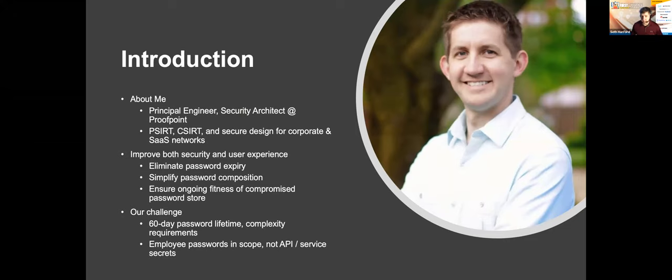I really consider this a chance-of-a-lifetime opportunity to make security better and the experience easier while being fully supported and encouraged by leadership. I'm principal engineer and security architect at Proofpoint. My scope includes compliance, CSERT activities, PSERT activities, design, and consulting with business partners. My goal today is to tell you about how and why Proofpoint can use long-lived passwords, reduce password composition complexity, and keep up to date on known compromised passwords, rejecting them as candidates for password sets and resets.